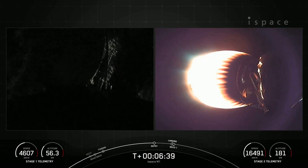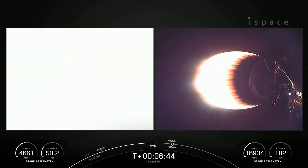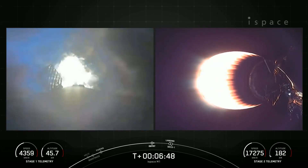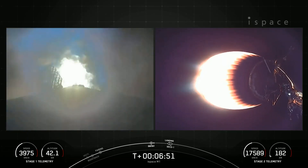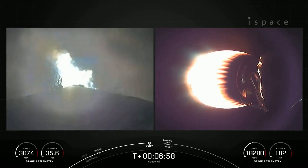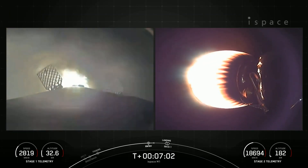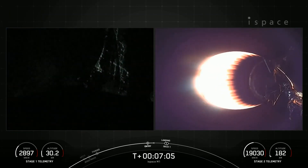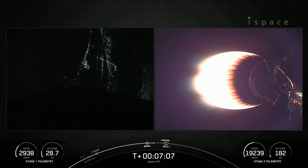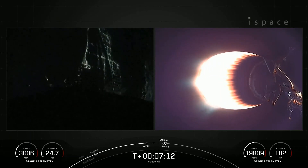Stage one entry burn startup. On your left-hand screen is the first stage — we can see those engines lighting up the screen very bright. This burn lasts about 20 seconds with three of nine M1D engines reigniting. Stage one entry burn shutdown. Stage one FTS is saved. The engines have shut down — that concludes the entry burn for the first stage.